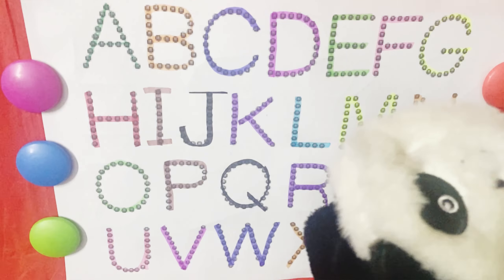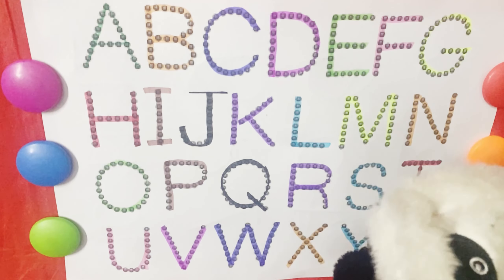Wow! So now you know your ABCs. Next time, will you sing with me?